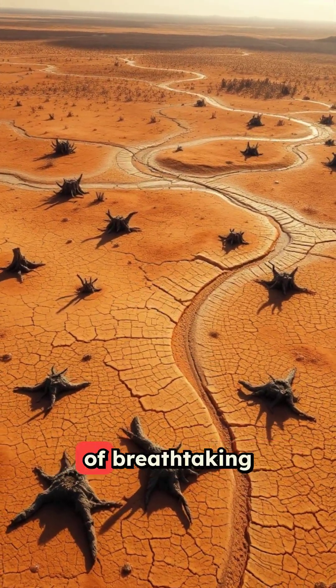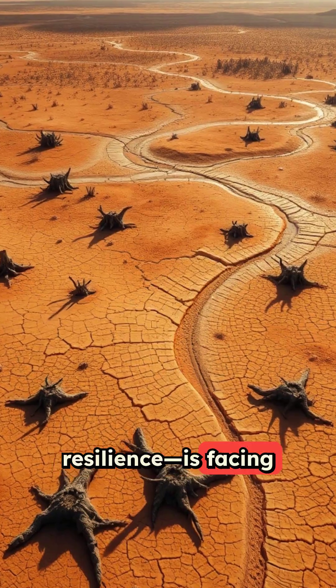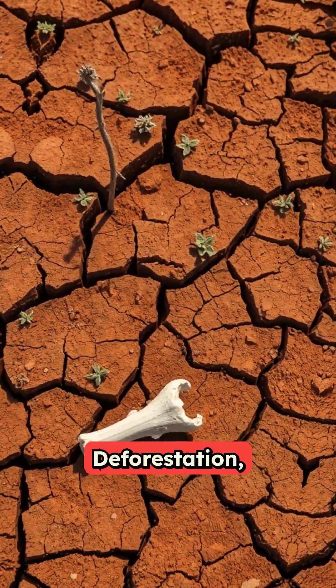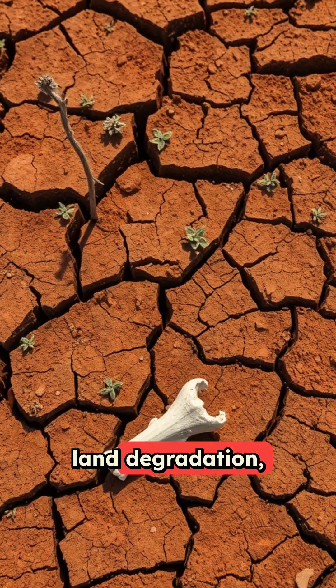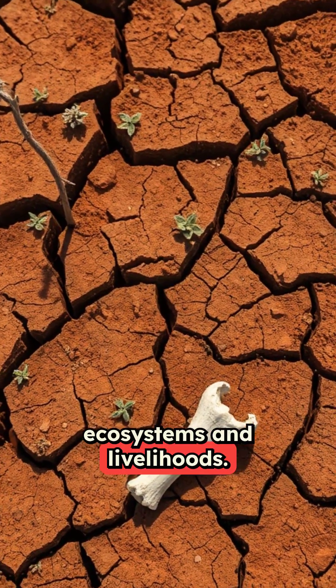South Africa, a nation of breathtaking landscapes and extraordinary resilience, is facing urgent environmental challenges. Deforestation, land degradation and climate change are threatening ecosystems and livelihoods.